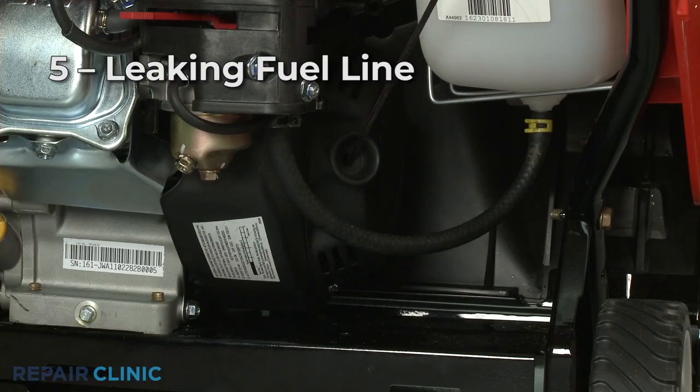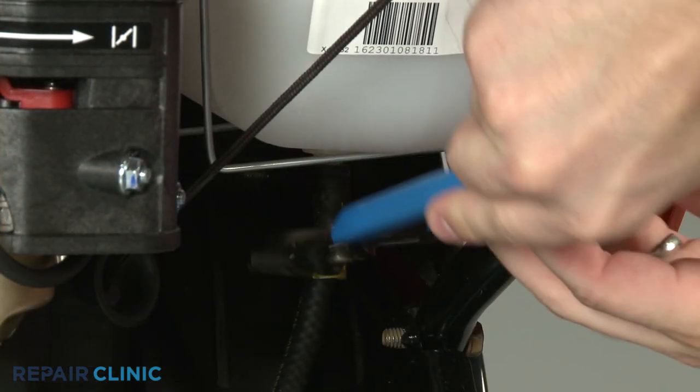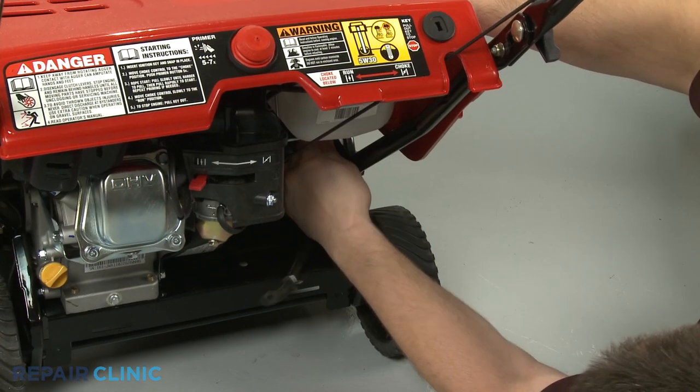One or more of the fuel lines may have developed a leak as well. You should replace the fuel line with a new one instead of attempting to repair the old line.